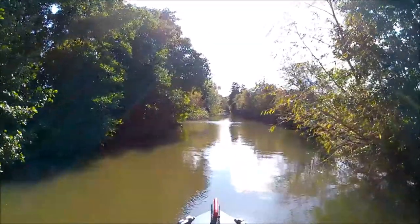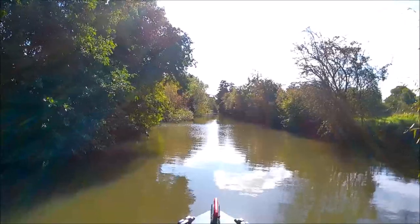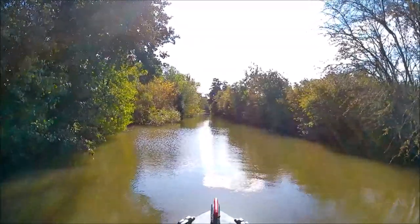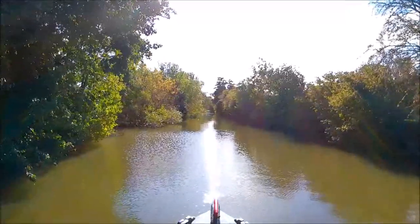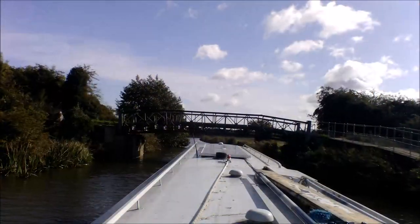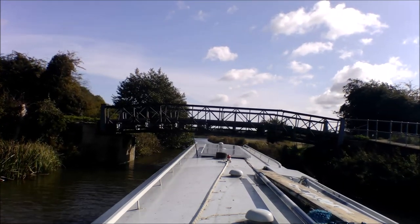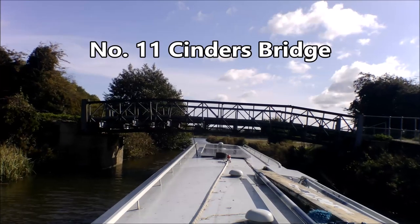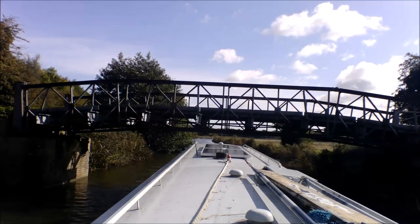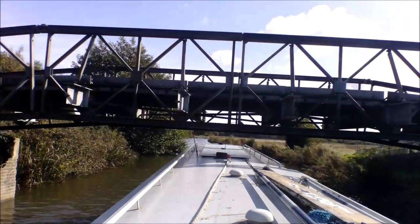The river's getting narrow on this stretch. It's a pretty little stretch though. I just hope nothing comes the other way. I'm going to grab this camera before it gets knocked in the drink — I always seem to leave it to the last minute.